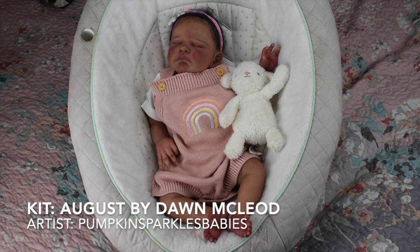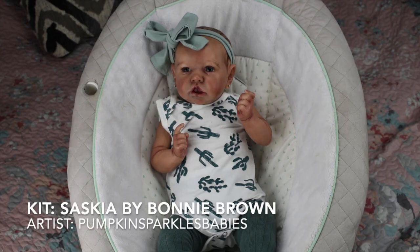This is Ally — I love the Saskia sculpt; I've actually had four Saskias. This is my latest, and she is painted by Chelsea from Pumpkin Sparkles Babies. This is the Saskia sculpt by Bonnie Brown, and this particular one has just the prettiest blue-gray eyes in the whole world.